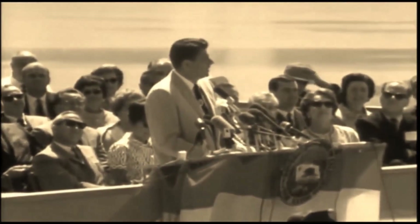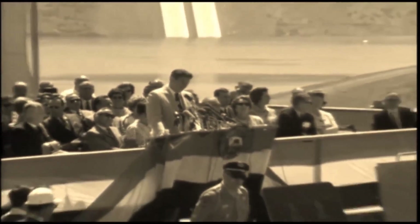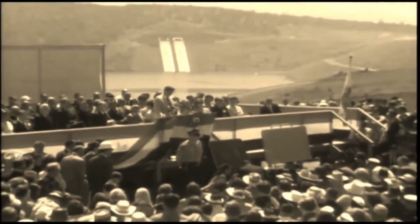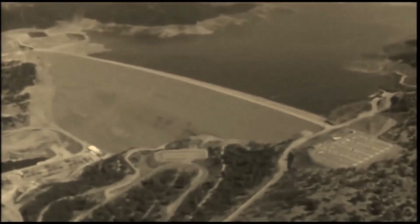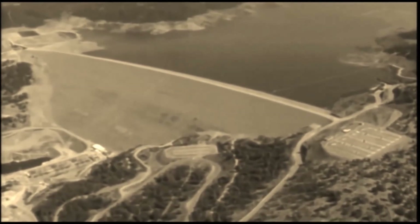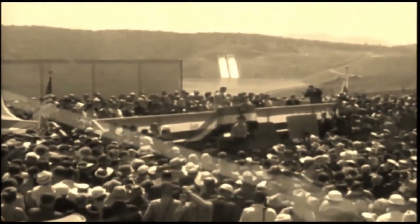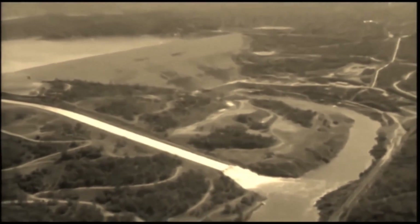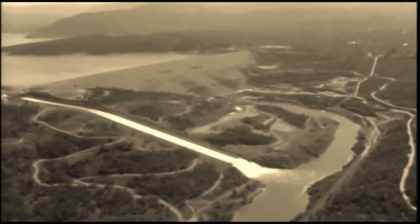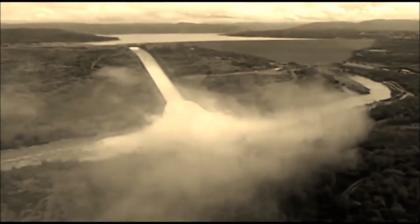Here before you is Lake Oroville, filling to its destiny for the use of flood control, hydroelectric power, irrigation, municipal and domestic purposes, and as one of the greatest recreational and fishery lakes in California. And off there is the highest dam in the United States. This is a major achievement of our time, and it's with great pride that I dedicate Oroville Dam and Lake Oroville to the people of California's future, who will benefit from this giant structure and the water that it impounds. Thank you very much.